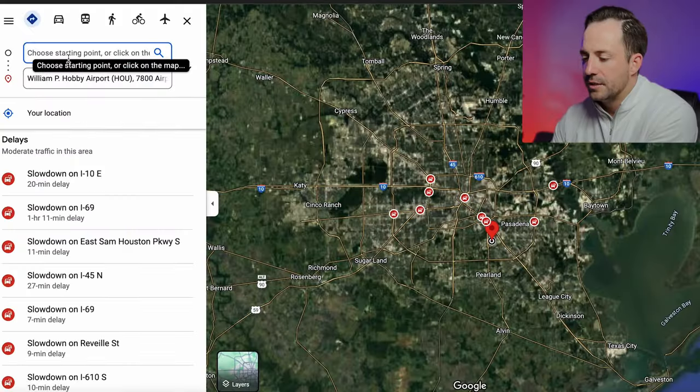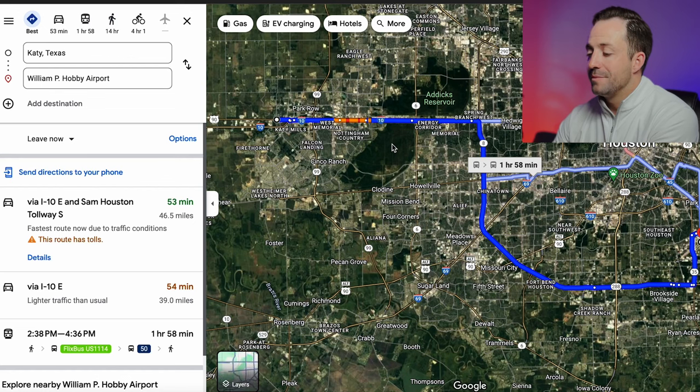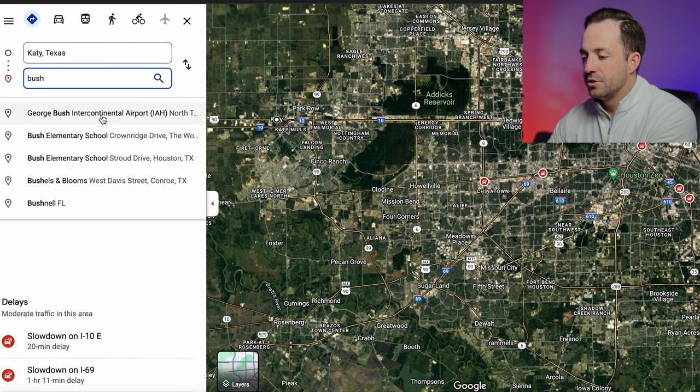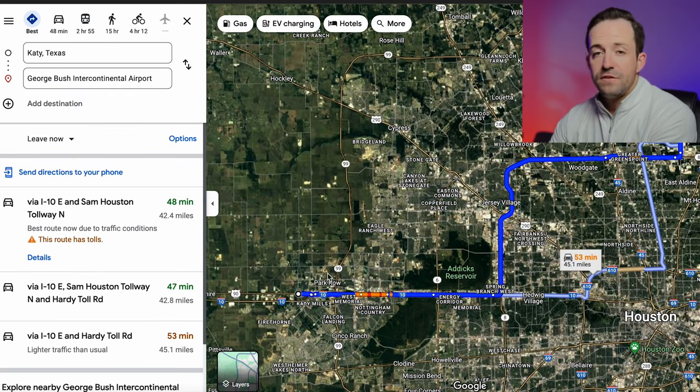If you want to get over to Hobby from Katy, that's 53 minutes without traffic, and to Bush Intercontinental it's also about 53 minutes with traffic. So those are things you're going to want to consider.